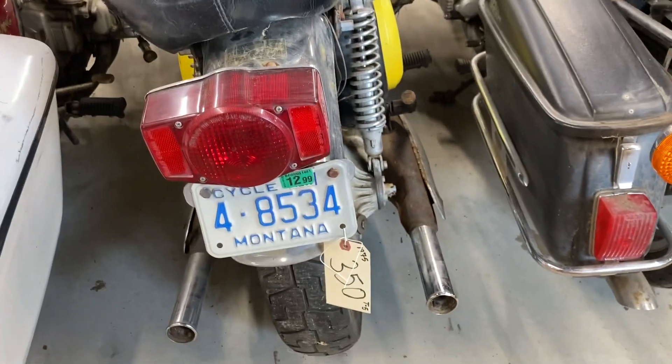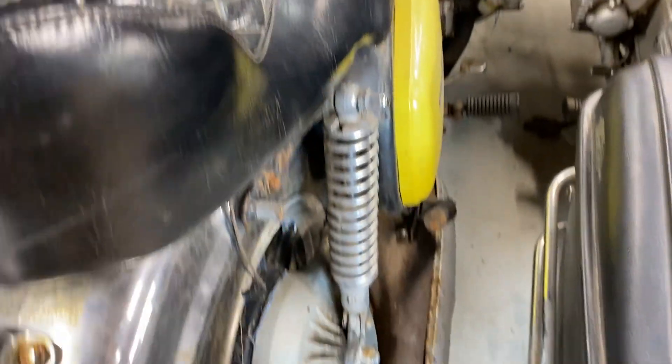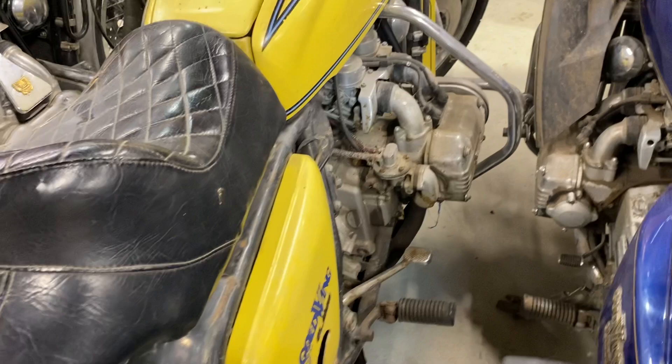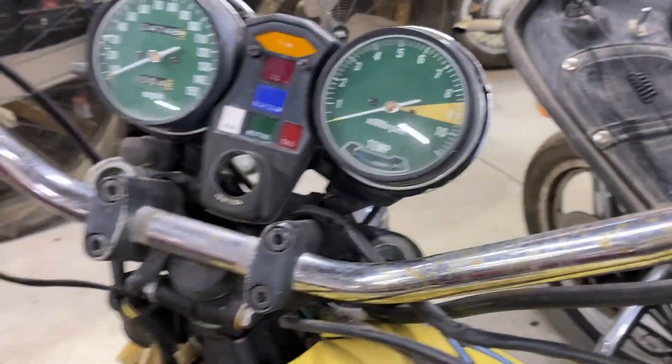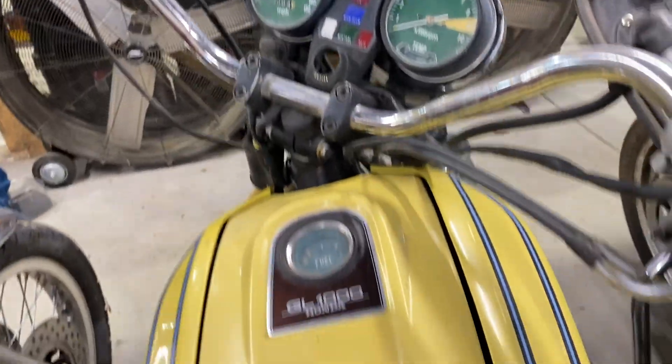All right, folks, this is Lot 350. It's a 1975 GL1000. There's a little bit of a hole there, Dale — it's missing the whole ignition tumbler. Showing 24,000 miles. It's kind of a canary yellow.